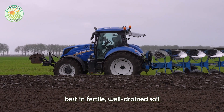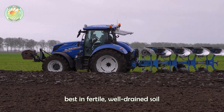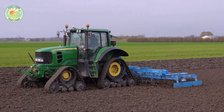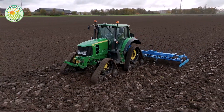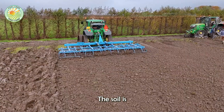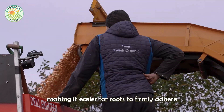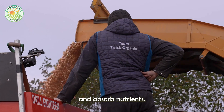Onions grow best in fertile, well-drained soil that receives enough sunlight to promote photosynthesis. The soil is thoroughly tilled to create looseness, making it easier for roots to firmly adhere and absorb nutrients.